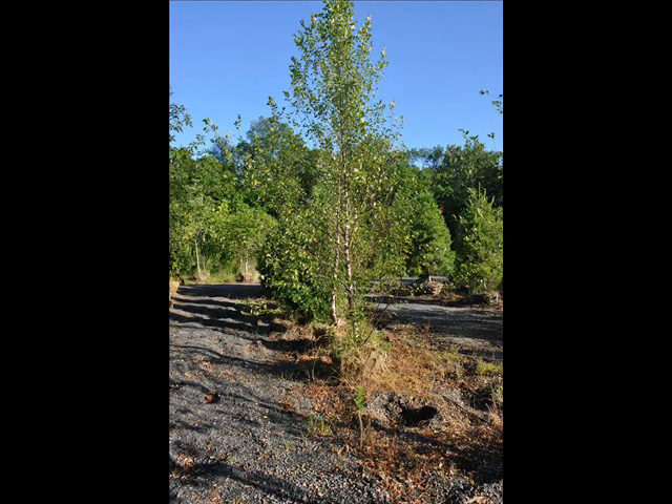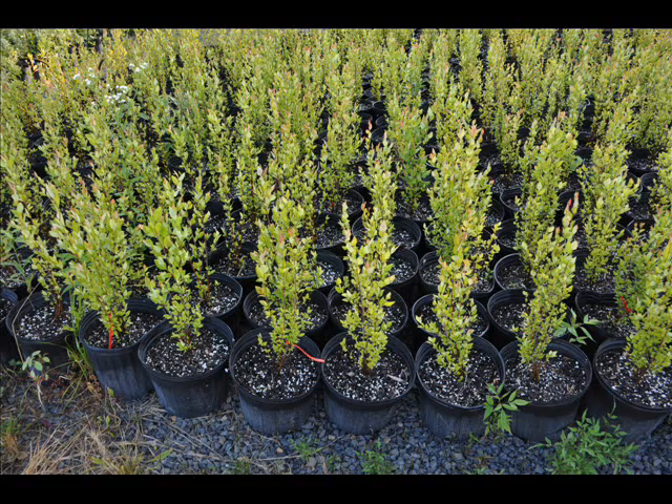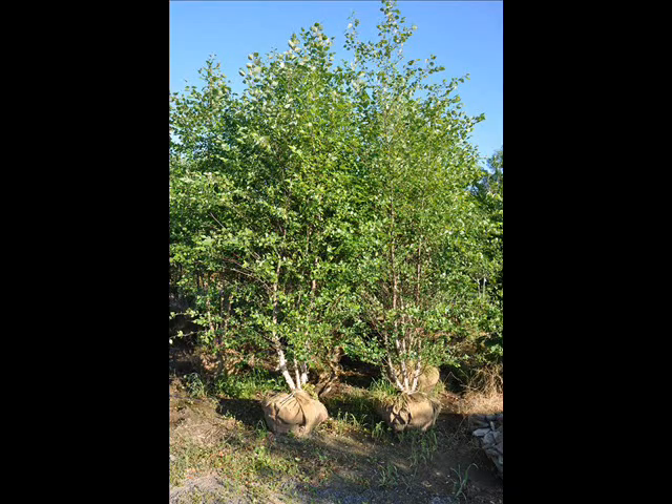We can deliver and plant these up and down the east coast. We can also ship small liners — small one to two foot trees — by UPS directly to you. In the springtime, we can ship them bare root or potted. We also do mass plantings with them for you.